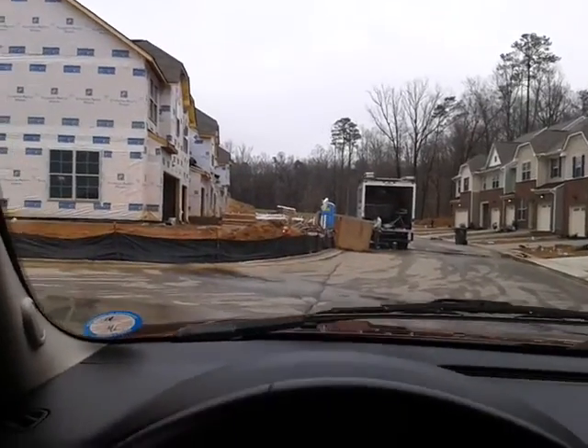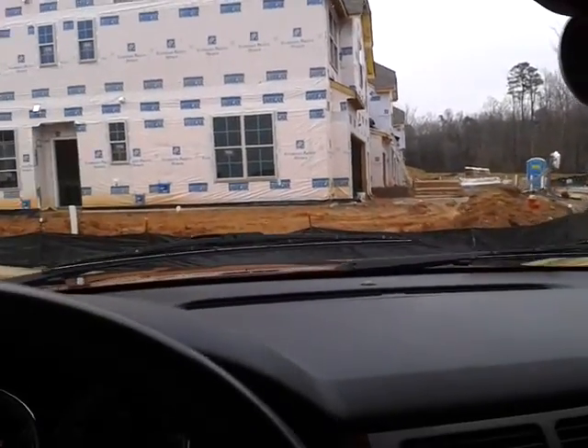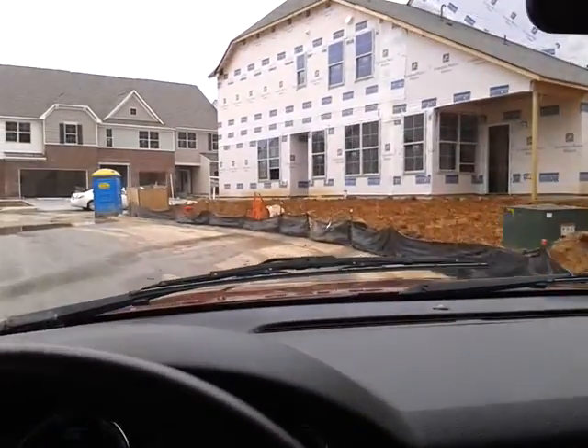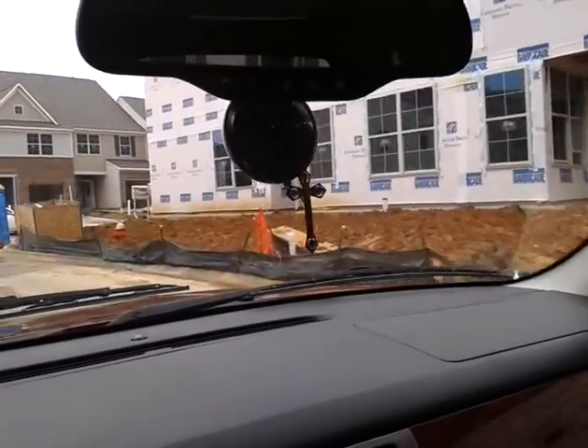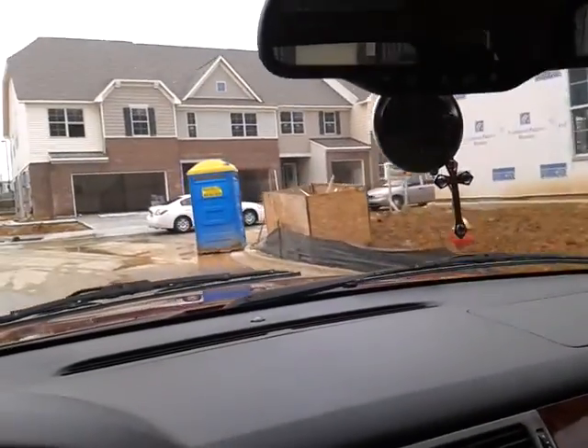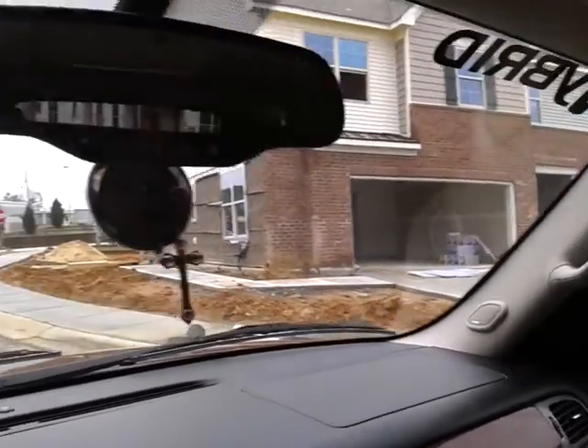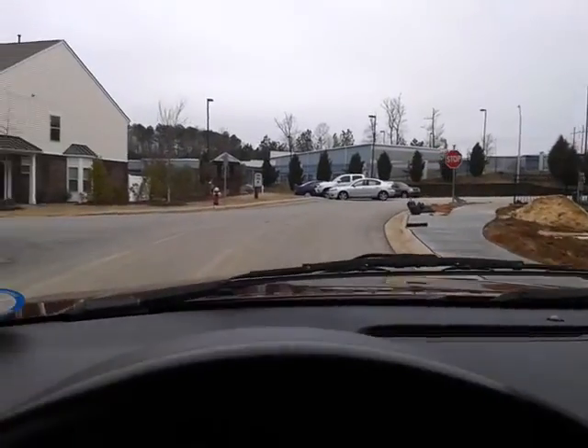There's still a lot of active construction. Nothing's showing up on MLS. This development actually started back in 2011, so it has been pretty slow going. The units are pretty nice.